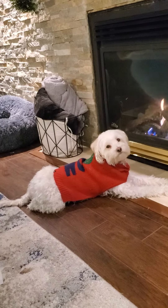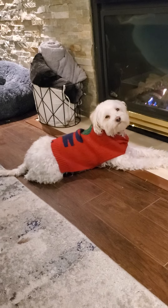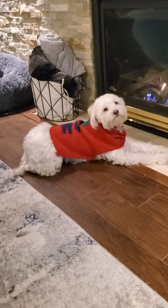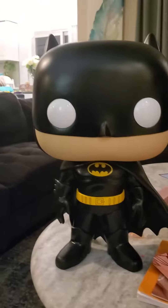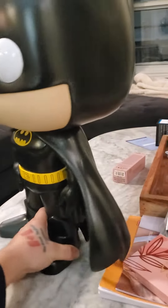Hey Batman! His name is Batman — and that's not a joke — my dog's name is Batman. Good boy, Batman! You like Batman? Anyway, check that bad boy out — it's huge, just massive.